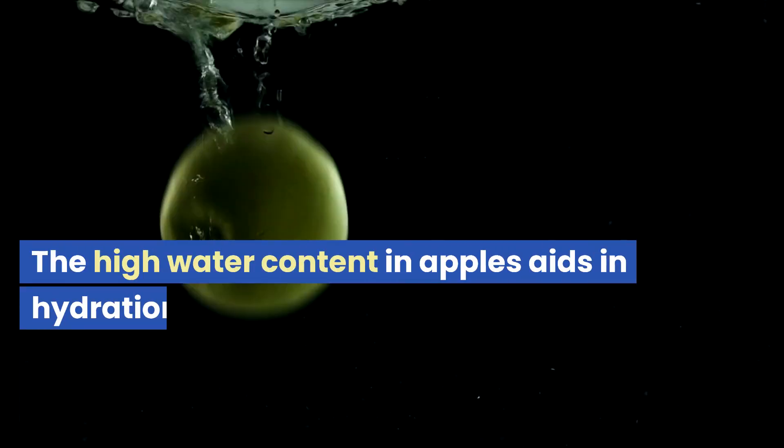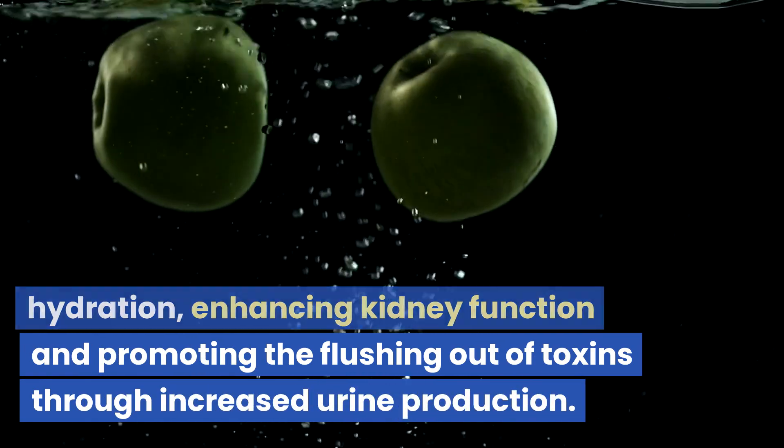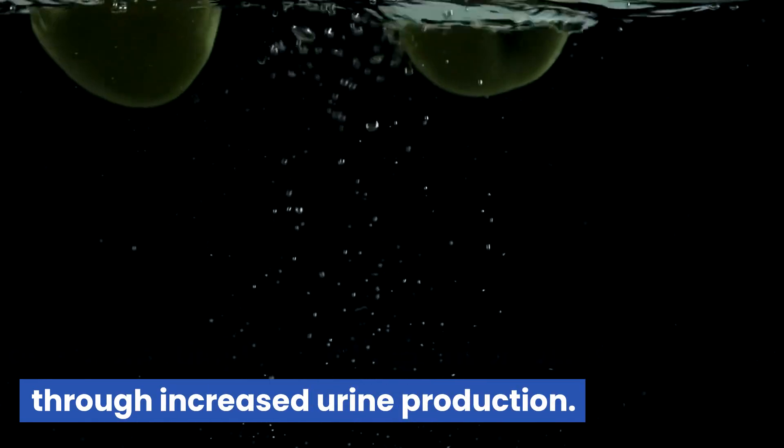The high water content in apples aids in hydration, enhancing kidney function and promoting the flushing out of toxins through increased urine production.